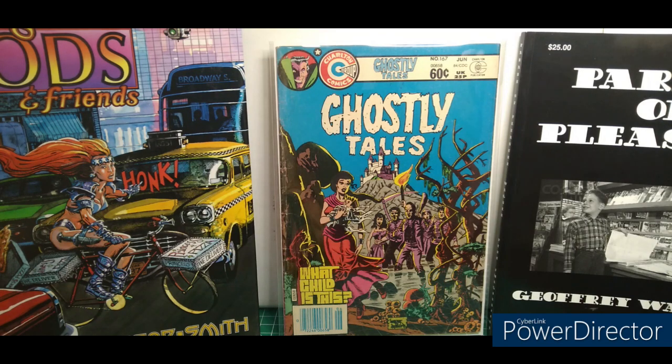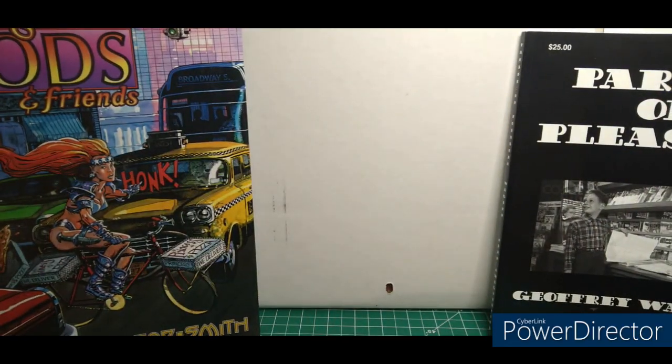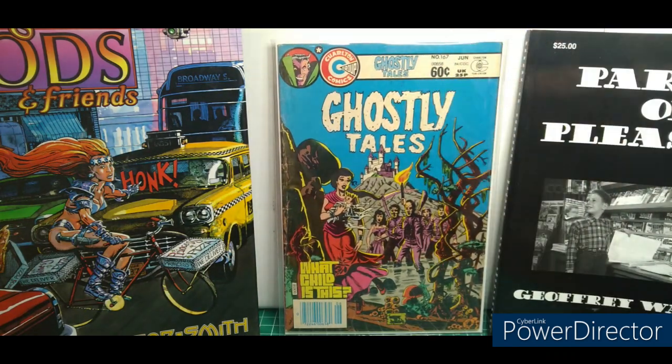Ghostly Tales number 167. Wayne Howard has some interesting covers and these things are great to flip through. And they smell great. That's going to be a big theme of mine now — I love the way the old stuff smells.